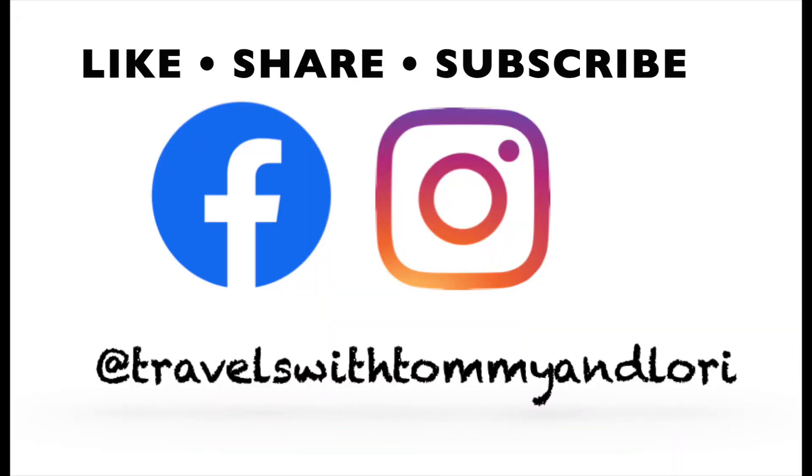As always, guys, thanks for going along with us. Don't forget to like, share, and subscribe, and hit that bell to get notifications for new videos. See you next time!